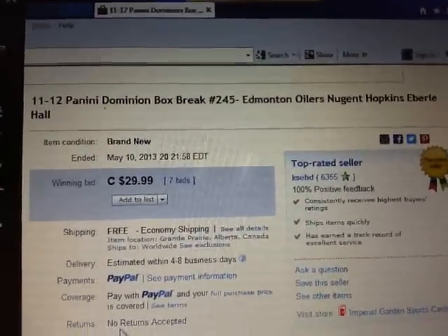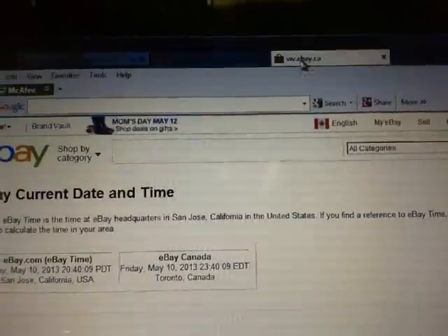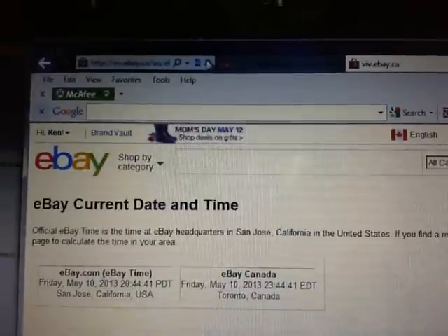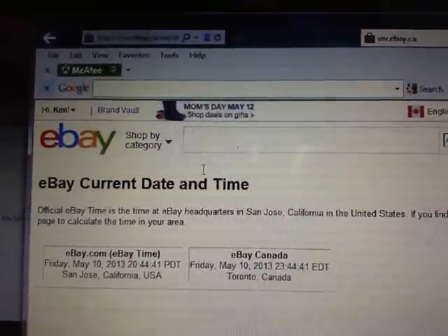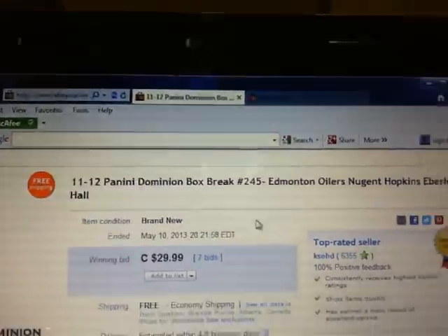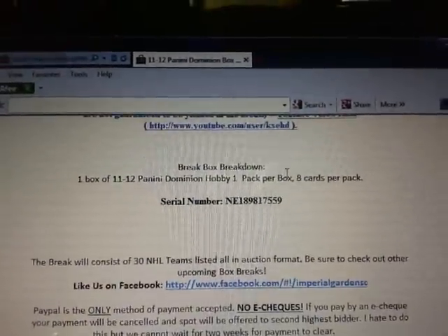The last thing that ended in the break was the Edmonton Oilers on May 10th at 8:21 p.m. Eastern Time. Current time is Friday, May 10th at 8:44 p.m. Pacific and 11:44 p.m. Eastern Time, so about 16 minutes to midnight. And we're at break number 2.45.